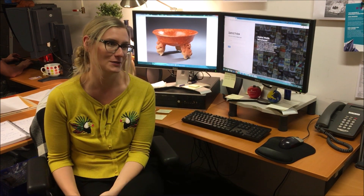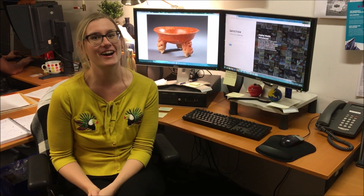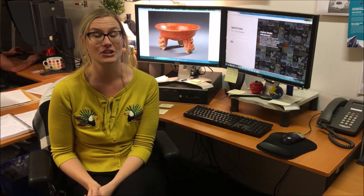I love databases and museum collections can't really run without a functioning database. So from there, I moved to the photography studio where I now help with the museum's digital assets.